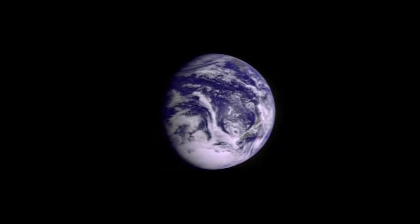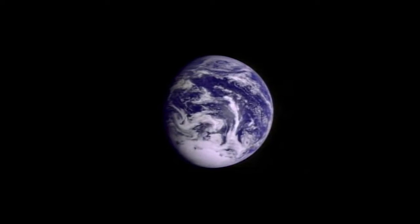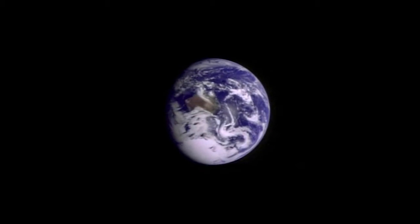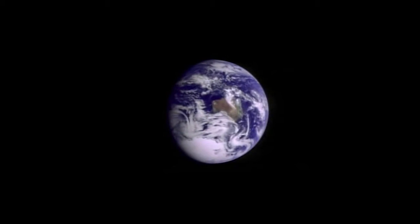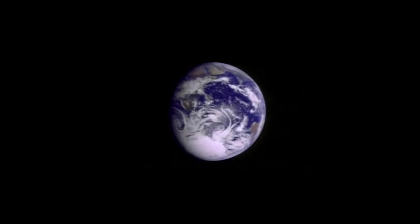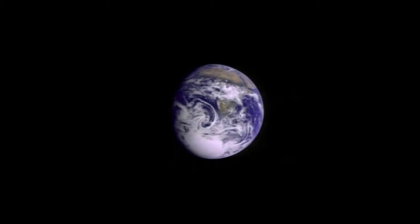We've grown accustomed to seeing images of our planet from space, but full Earth views like these have actually only been seen by a few astronauts on their way to the moon and a handful of retreating space probes like Galileo, as they peered back toward home for the last time.